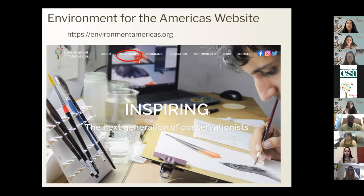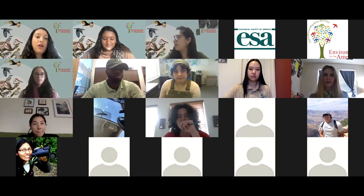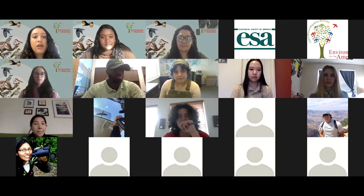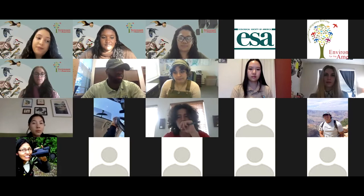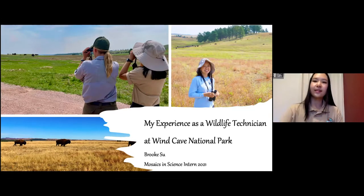That is our introduction to Environment for the Americas. I will now have Brooke share her screen and introduce herself. Hi everyone, my name is Brooke and I was a Mosaics in Science intern this past summer at Wind Cave National Park. Today I'll be sharing with you my experience as a wildlife technician with the National Park Service.